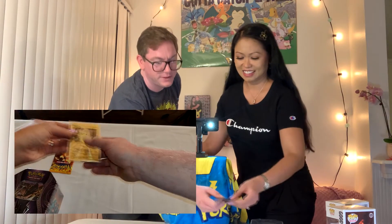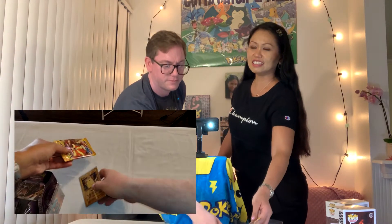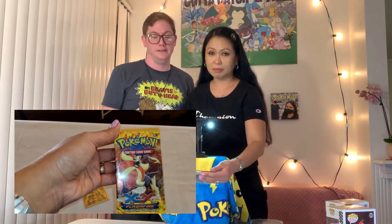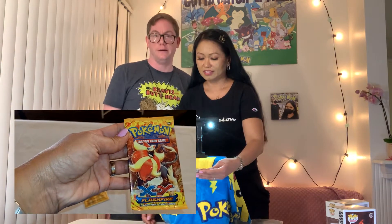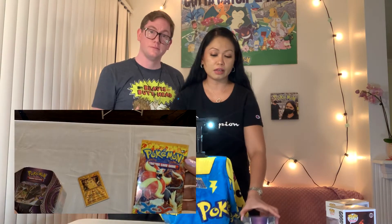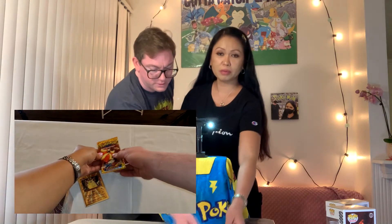Last but not least, this is another thing we picked up — this was the last pack they had. It is called XY Flash Fire. I hope you're excited because we're going to open this as well as the tin we got today. We're going to open this and see what cards are waiting for us. Let's open the tin first.